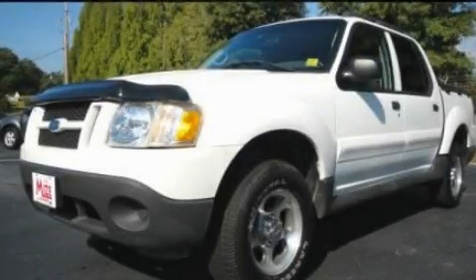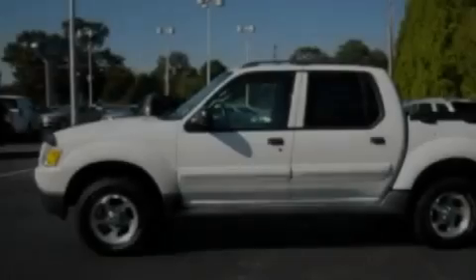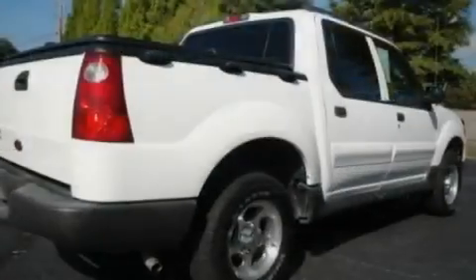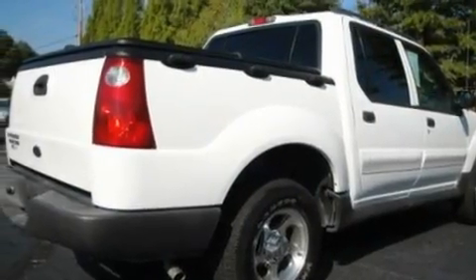This is a 2005 Ford Explorer for when safety, size, and space are of importance. It has a 4.0-liter six-cylinder engine and an automatic transmission.